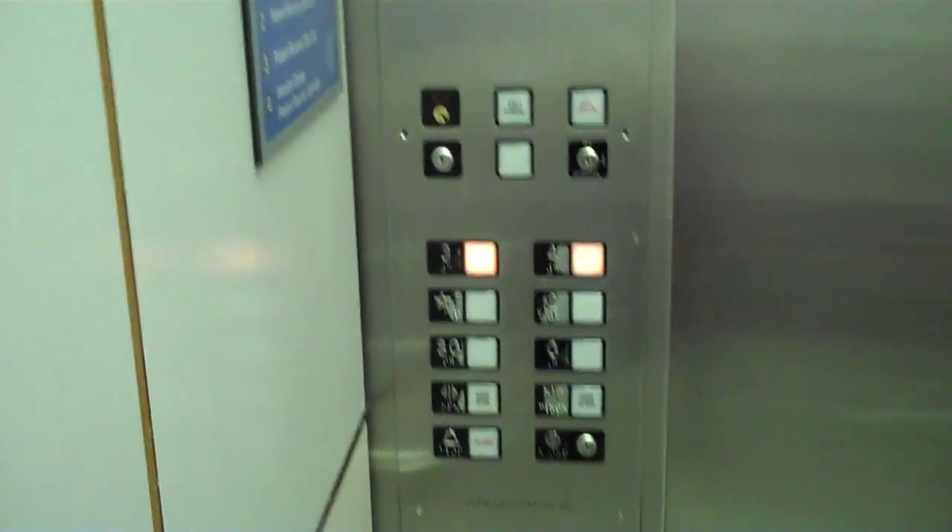Yeah, before I go I get a full trip. Acme floor counter, your floor buttons, your telephone — and like the other one, 200 feet per minute.